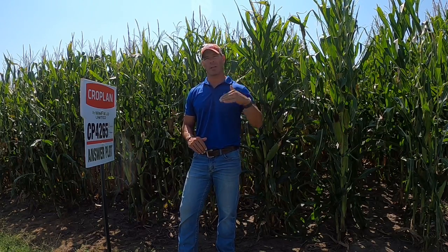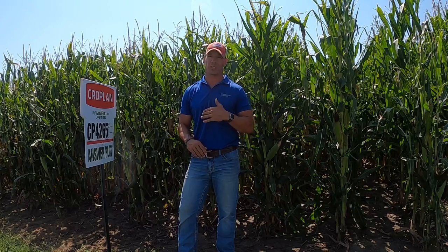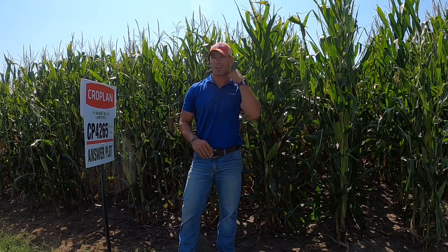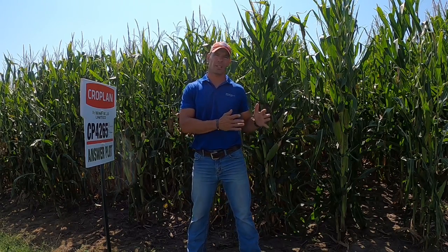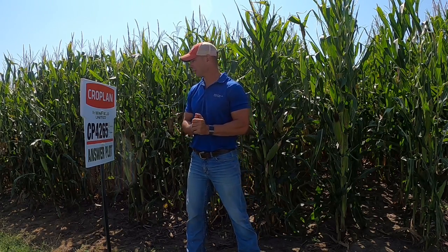We tested this two years ago and last year. Two years ago, it was a top five product — it was phenomenal in the state of Nebraska at 100 day; it ran right with all the big dogs. Last year it was off a little bit, especially when you compared it to the 105-day stuff — it just didn't have the goods to run with the 105, 106-day material.